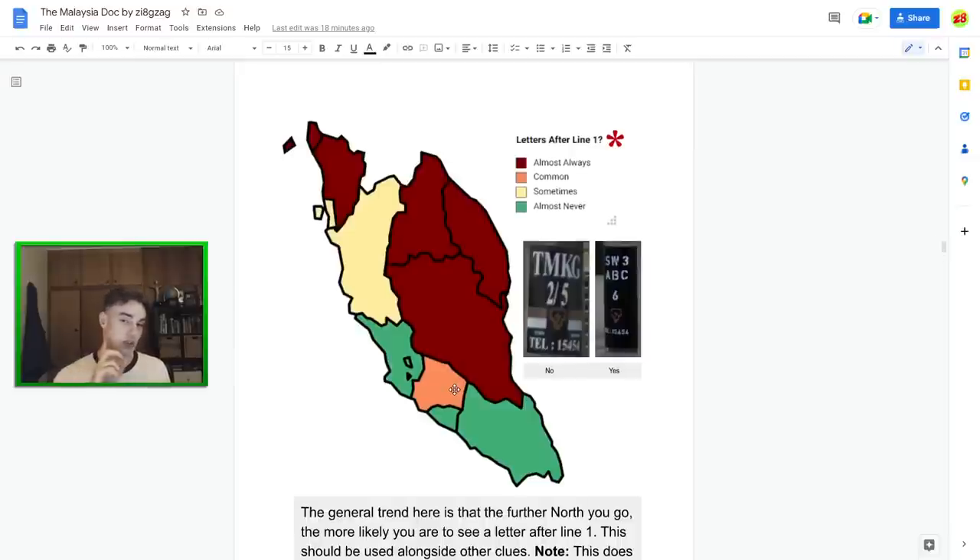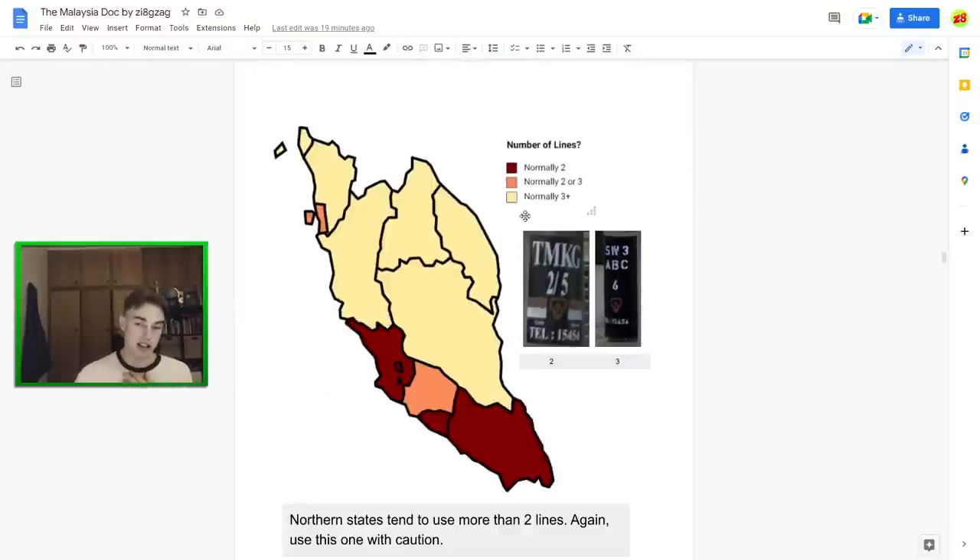Letters after line one is actually useful — unlike the previous meta, I'd definitely use this one. The second line can often have letters in it in Malacca. In most states you almost never see letters in the second line — it goes straight to numbers. But in northern and more rural states like Kelantan, Perlis, and Kedah, you commonly see letters on the second line. Johor and KL don't use letters after line one very often. Note that Negeri Sembilan bucks the trend a lot, which makes it an annoying state.